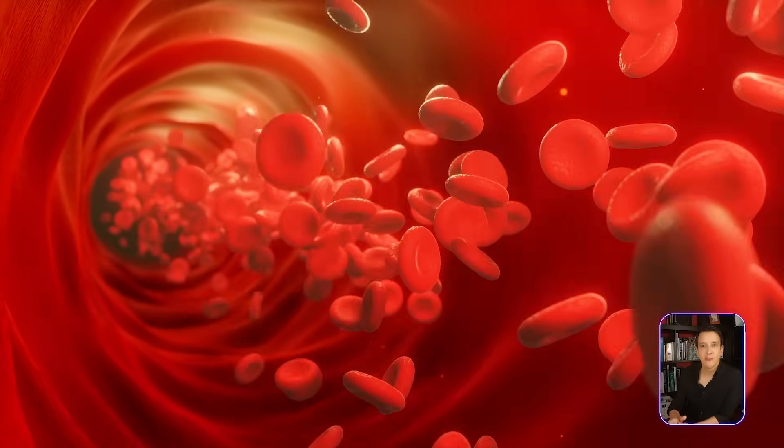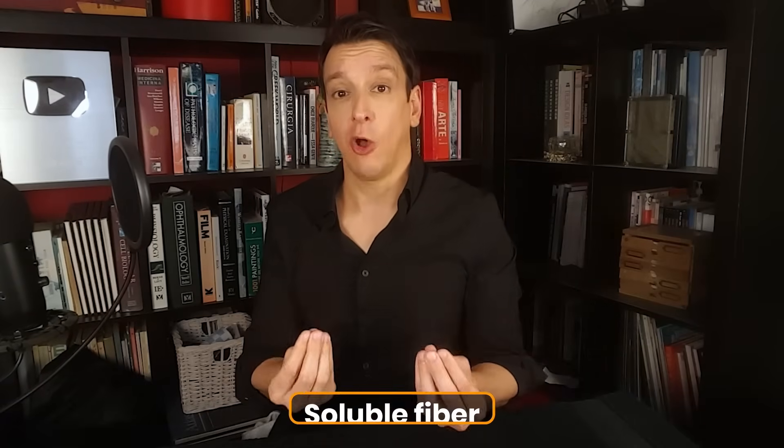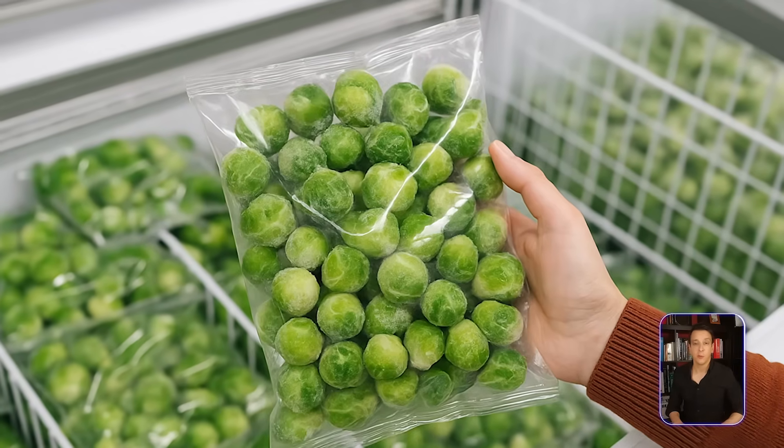Brussels sprouts are a great source of fiber. There are many types of fiber — soluble fiber tends to be better for certain aspects of health like heart health, and Brussels sprouts are great for soluble fiber. Here's some good news: you can buy them frozen.